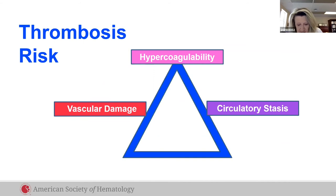Identifying those at risk is critical to clot prevention, including hypercoagulability such as in cancer and sepsis, circulatory stasis such as in immobilization, and vascular damage such as in catheters and trauma.